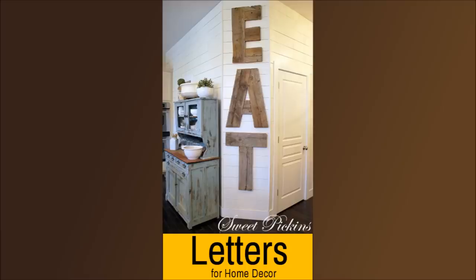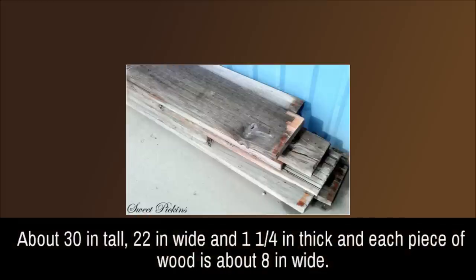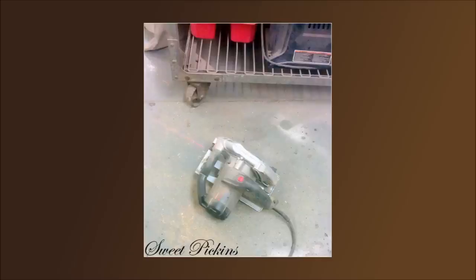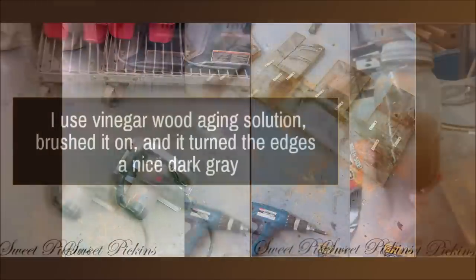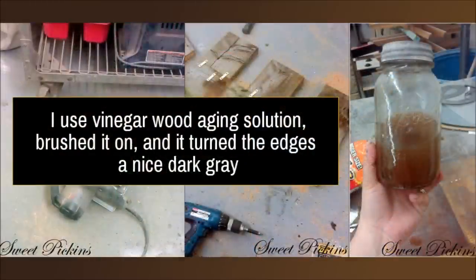Number 1: Letters for Home Decor. This involves using pieces of wood to form readable words or just letters. Ensure that you join them well enough to get neat and readable results. It is not advisable to use different kinds of font, so that the words can be very easy to read.